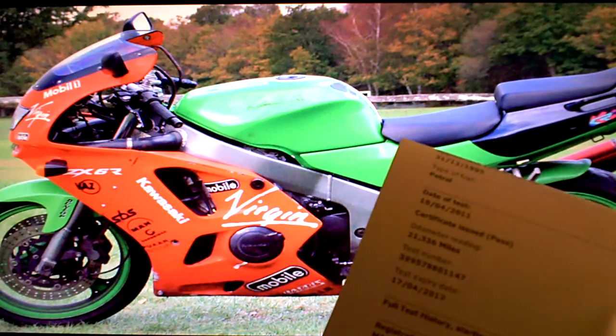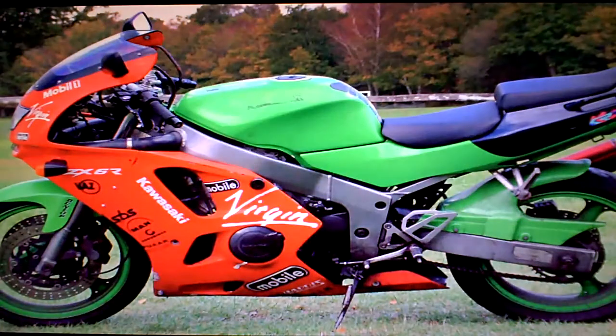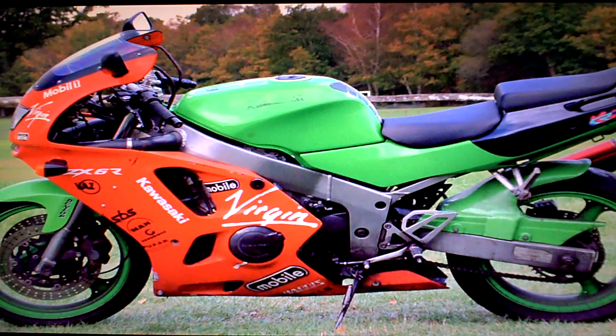That shows a fairly consistent mileage increase going back some three or four years. It has an HPI Check Certificate that shows it all completely clear — no accidents or finance in the bike's history.